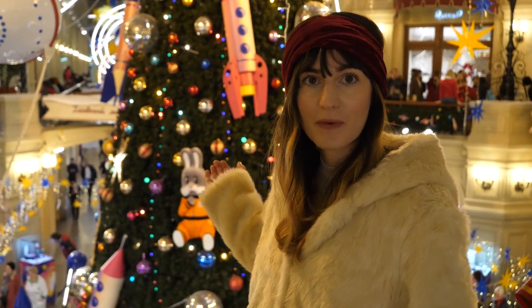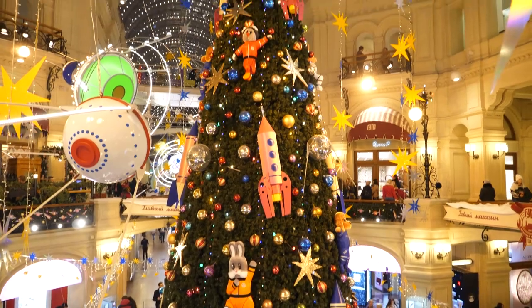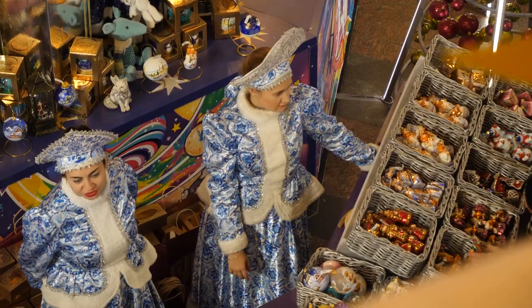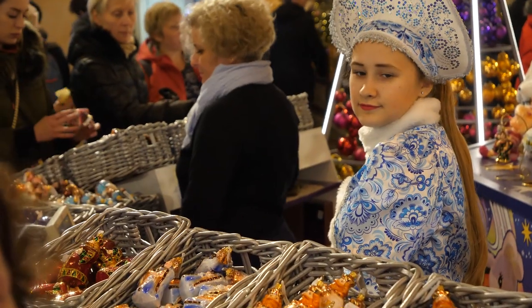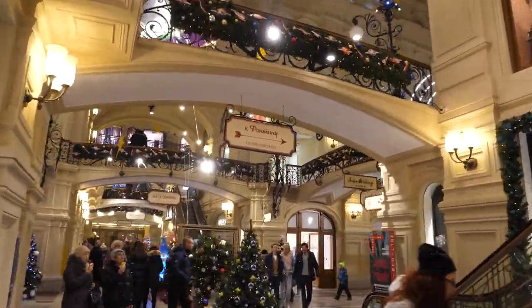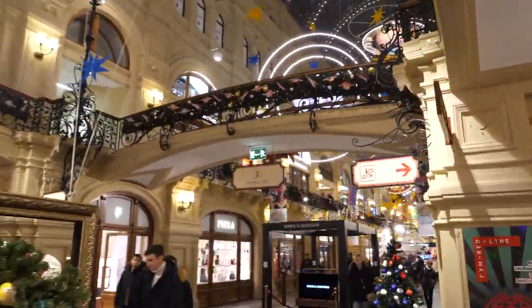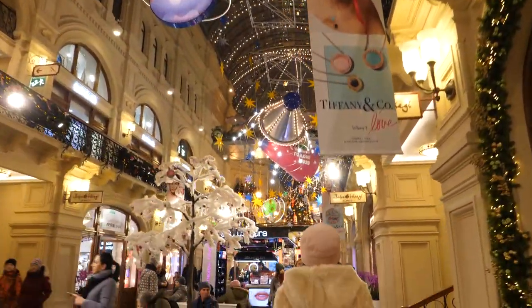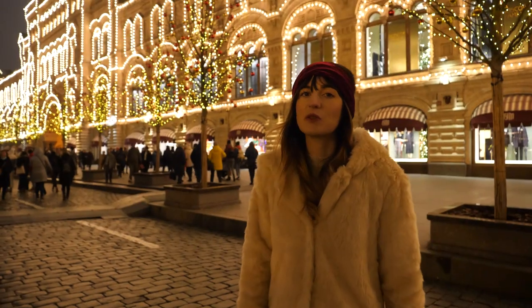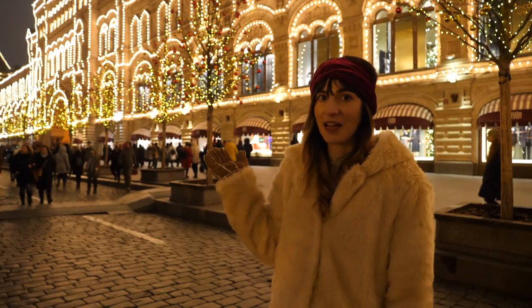The GUM Department Store is an attraction in its own right. If you come at Christmas time, they really decorate and pull out all the stops and you get to see some amazing things like this huge Christmas tree behind me. And as beautiful as the GUM is from the inside, just look at it from the outside.